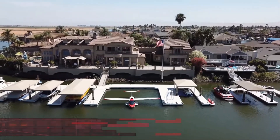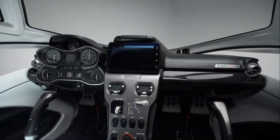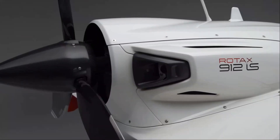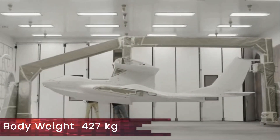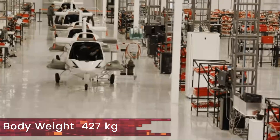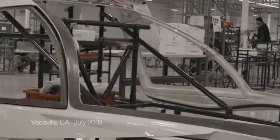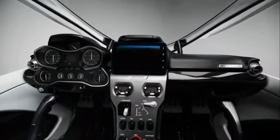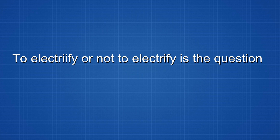Therefore, it houses a 100 horsepower, or 75 kilowatt, Rotax engine, while other electric aircraft in its class require only 80 horsepower or 60 kilowatts. The weight of the airframe is 427 kilograms excluding the engine, which is lighter than the Airbus E-Fan but heavier than the Pipistrel Alpha Electro. So with these numbers, it is not yet clear whether electrification is a possibility, and we will have to take a deeper dive.